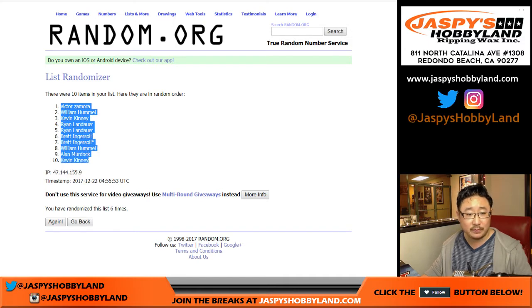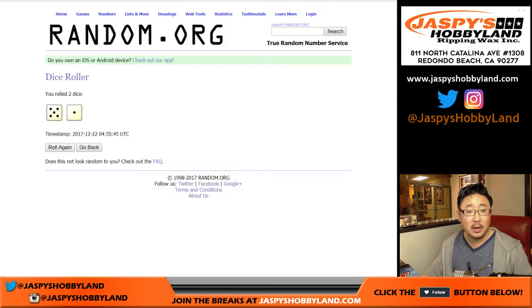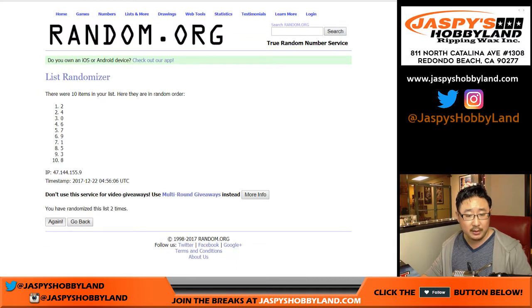Victor, down to Kevin. Once again, five and a one, six times for the random numbers. Zero — that's any and all redemptions, plus including one-of-one redemptions. Zero down to nine.